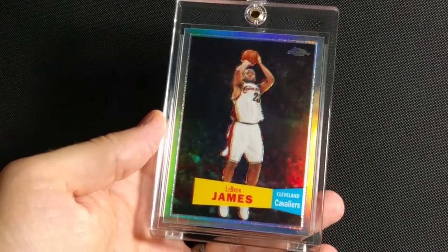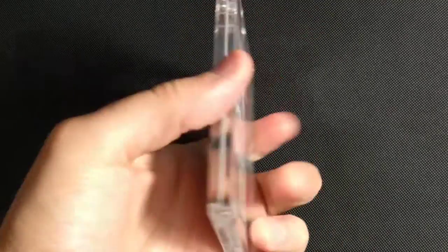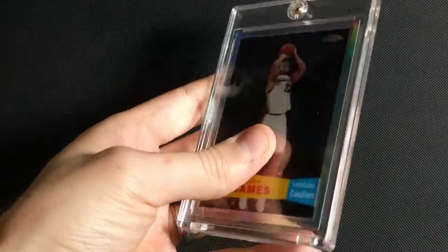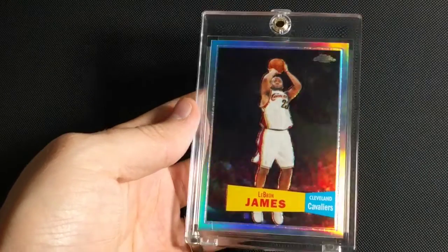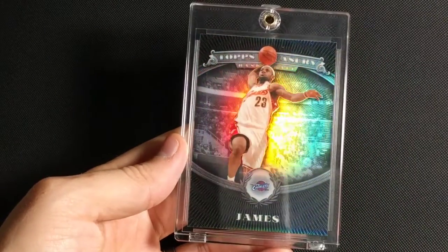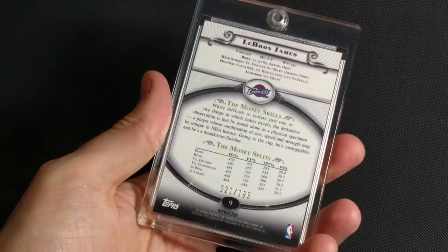This is 2007-2008 Topps Chrome 1957 Retro, and this one is numbered to 999. Pretty simple design — not my favorite card, but still a cool refractor. Next is 2007-2008 Topps Treasury Silver. There's a bronze, silver, and gold parallel of this, and this is the silver, numbered to 199.